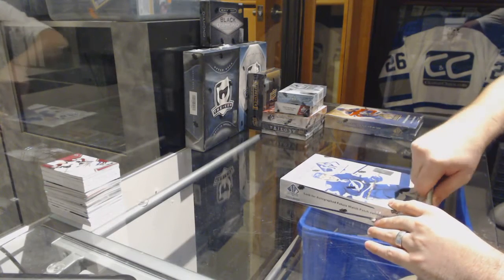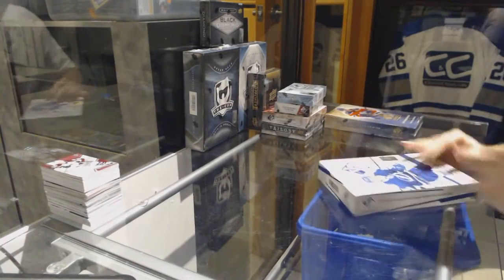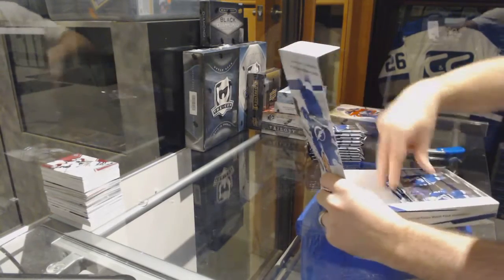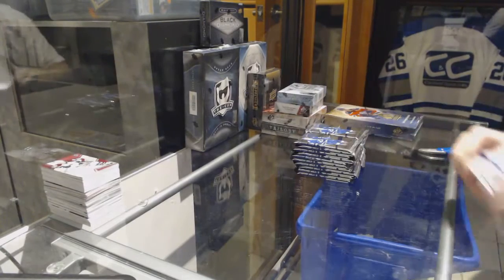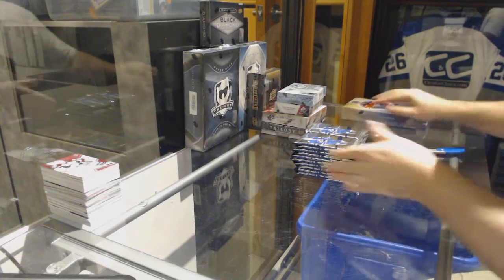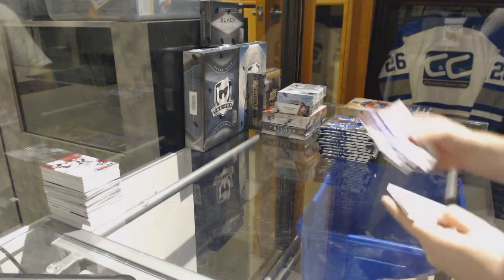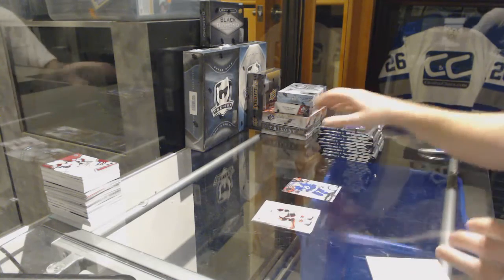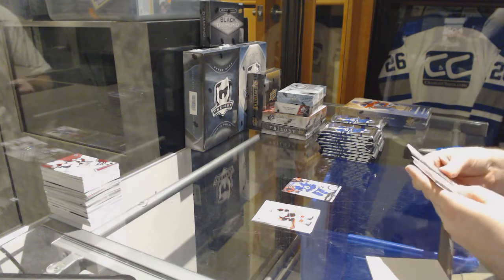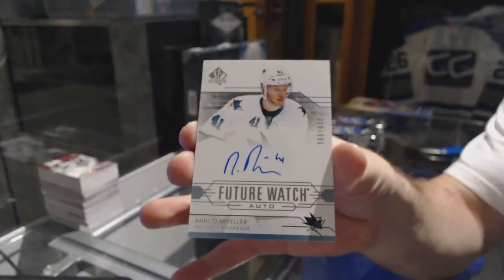Continuing on, CNC break number 7031 — we got the 14-15 SPA and the 15-16 SPA. Nikita Kucherov, Update Base for Tampa Bay. For the San Jose Sharks, we've got a $9.99 Future Watch Auto — Mirko Muller.